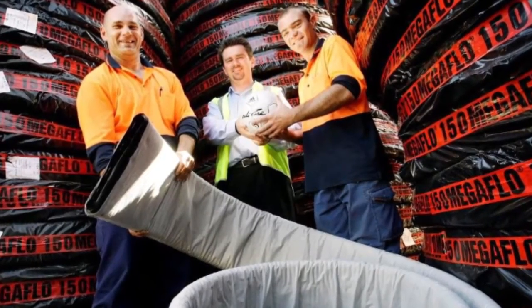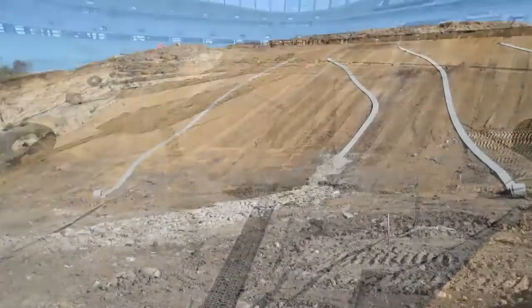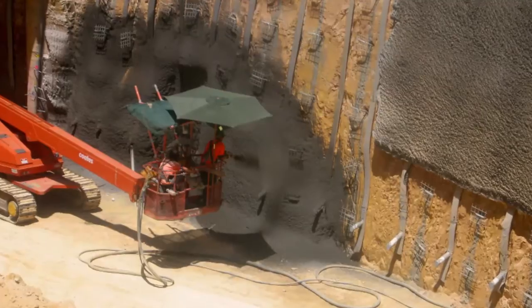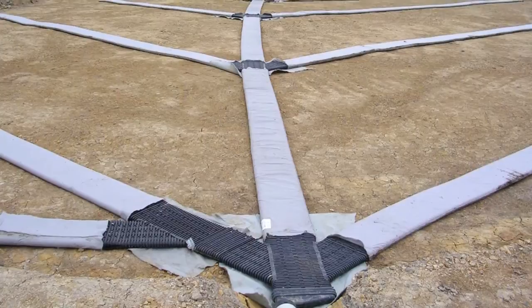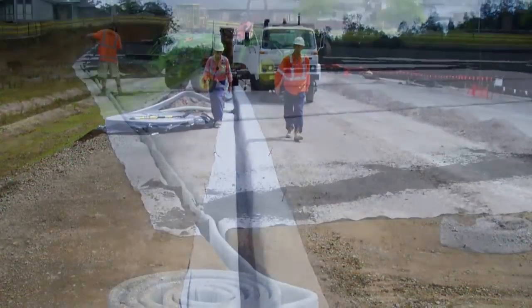Geofabrics MegaFlow is an innovative cost-effective drainage solution for a wide variety of situations including roads, sports fields, landfills, mining and structural applications. As a subsoil drainage system, MegaFlow delivers increased effectiveness and efficiency compared to slotted pipe drainage. MegaFlow's superior features and benefits have been proven extensively in a wide range of situations.